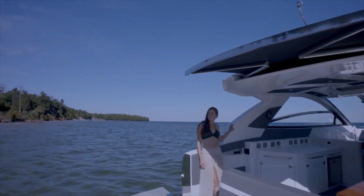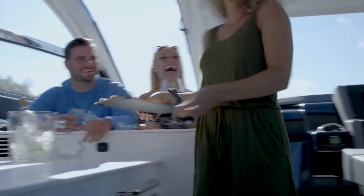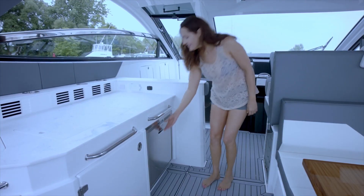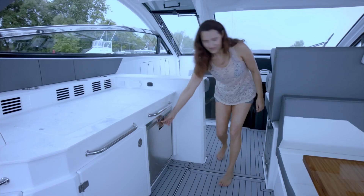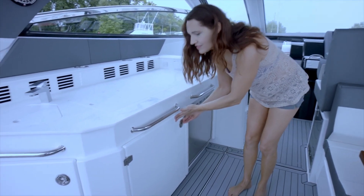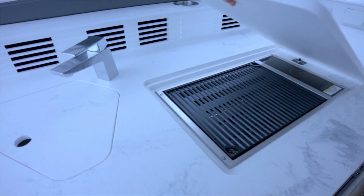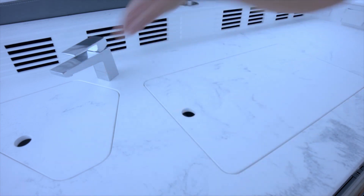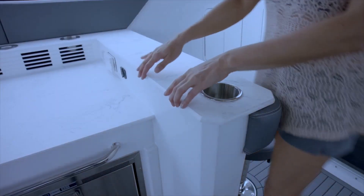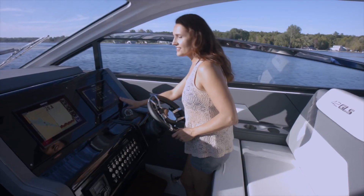There's an integrated motorized bimini top if you want to get more shade. The cockpit has lots of room and space. You have a refrigerator there and an ice maker under there. You have plenty of storage, a sink countertop, and you can put a grill option in the sink area. The hardware they picked is just very high-end — a very beautiful looking boat. And like I said, there are cup holders everywhere.